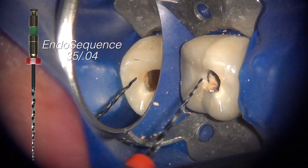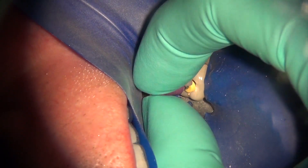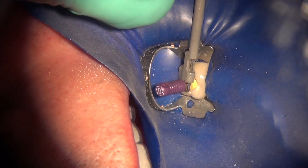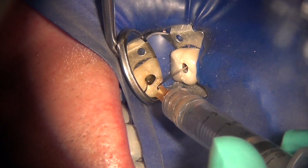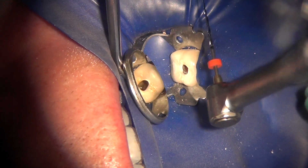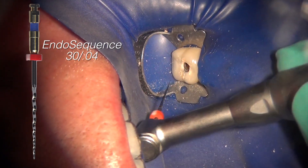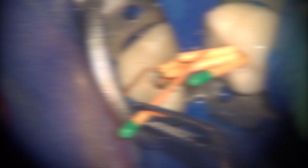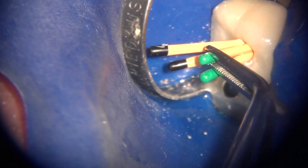Once you reach the apex — done essentially the same way as for a non-instrumented tooth — you measure your working length. Once you have your working length, you proceed with the basic Endosequence technique in a crown-down fashion from 40 down to 25 or 20, until the master apical file reaches the apex. Here I wanted to ensure we enlarged the apical diameter beyond its previous instrumentation to clean anything remaining on the canal walls.